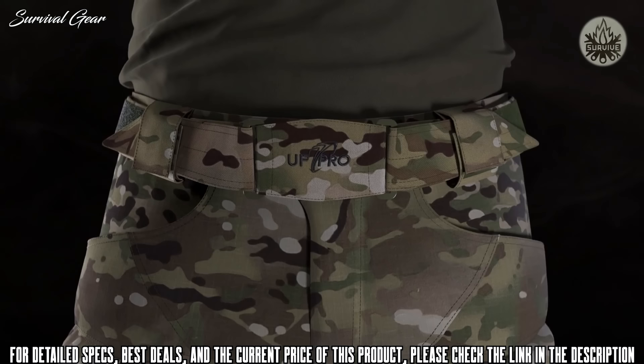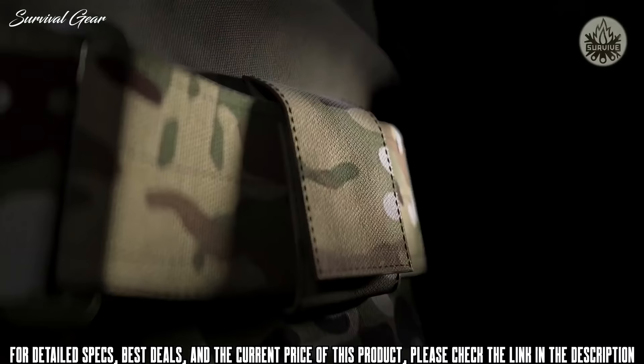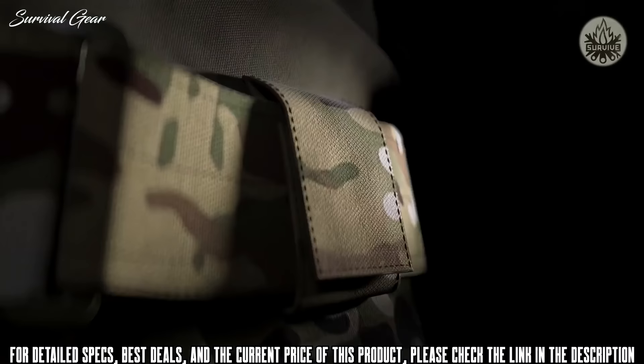No folds, no rubbing points — only a perfect fit. Superbly lightweight, reliable and comfortable knee protection, spacious pocket configuration, and a novel Waist Flex System. Together, they make the Striker ULT combat pants the ones to wear.